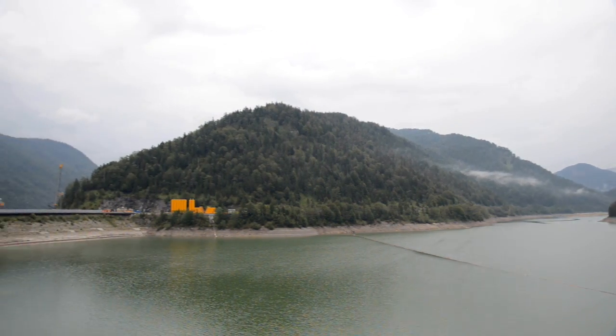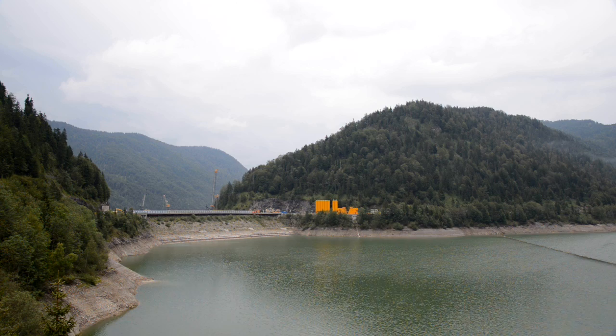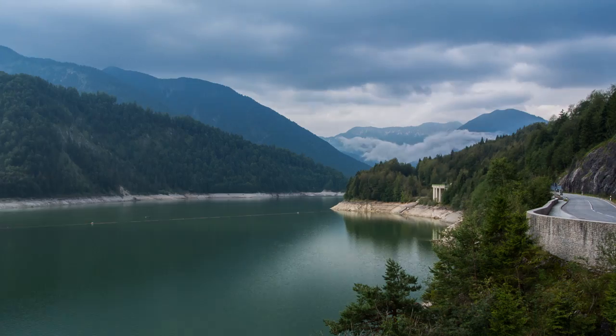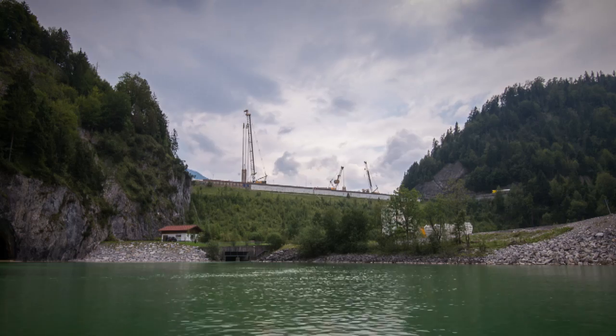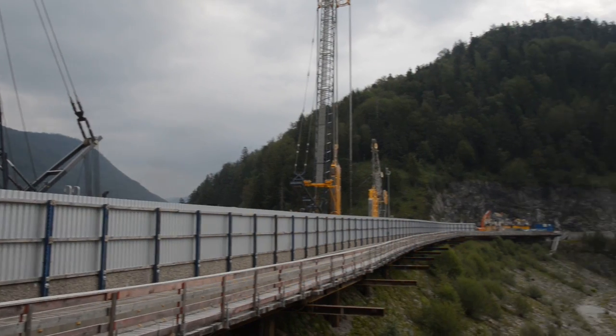Sylvenstein Dam is a reservoir located in southern Bavaria within a natural gorge portion in the upper Isar Valley, close to Lengris. It was built in the 1950s. Apart from its primary task to provide flood protection, it has also ensured sufficient water supply of the Isar River in the dry periods since 1990.